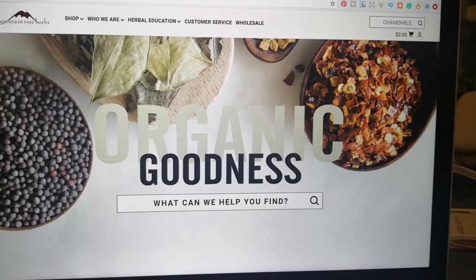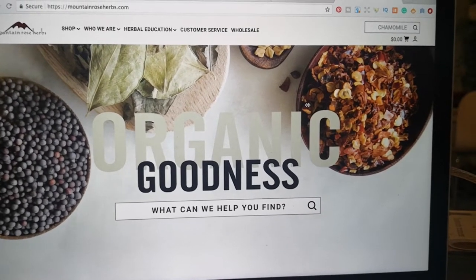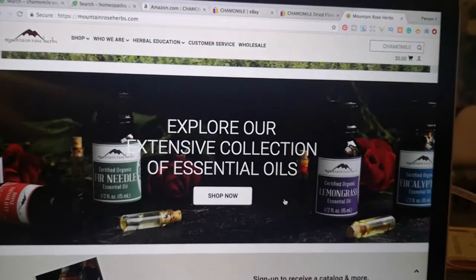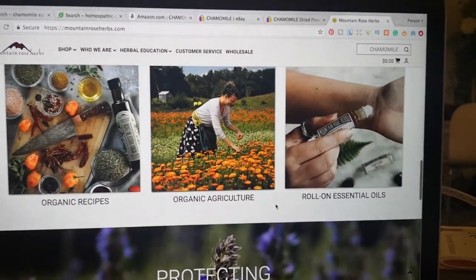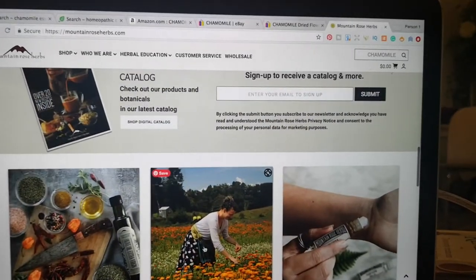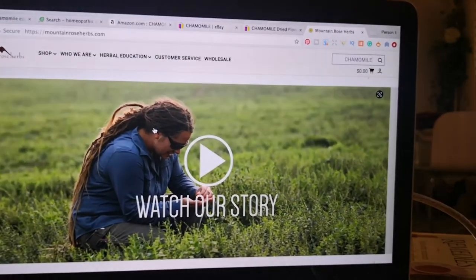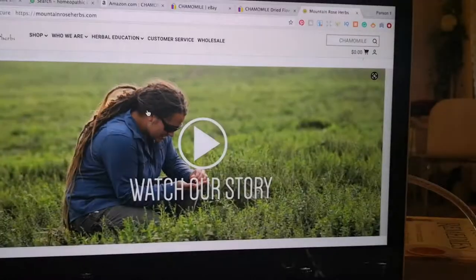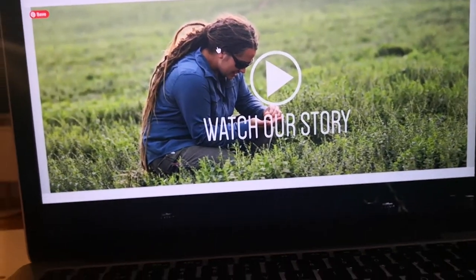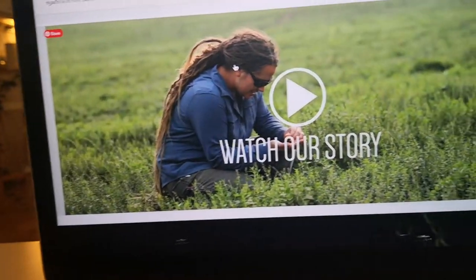Another really good source is Mountain Rose Herbs — I highly recommend giving them a shot. Unfortunately I can't use them because I live in Finland, which they don't ship to, but I'm considering getting a US-based address to try them out. If you have a health food store or herbalist close to you, that's the best way to go.